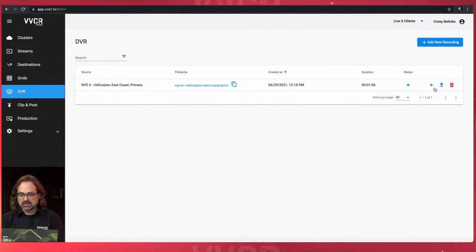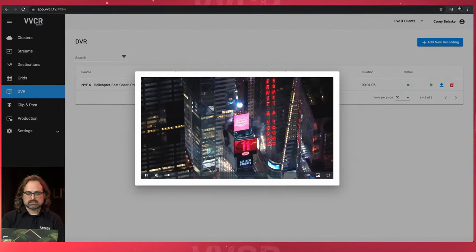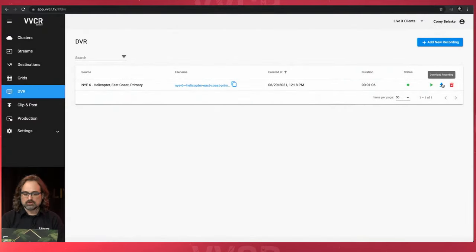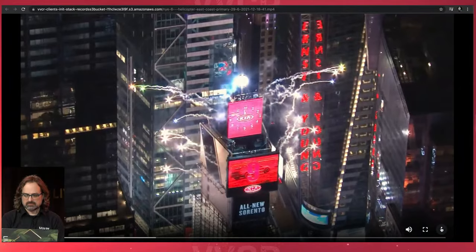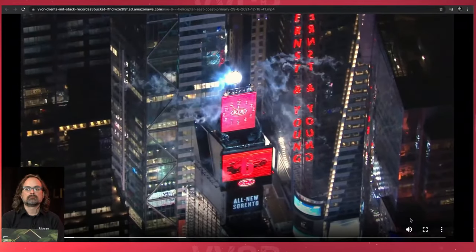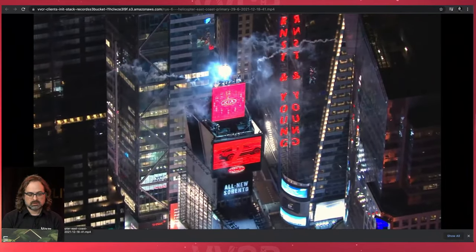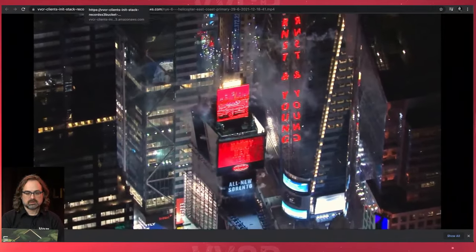Now I have it — I can actually play it. I can play DVR, see it, and there are the fireworks. I can also download the recordings. When I click download, it opens up and I can see the same clip and click download. I've got my NYE helicopter downloading so I can open it for viewing later.